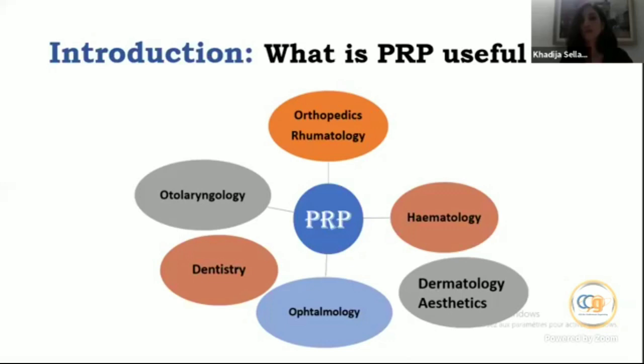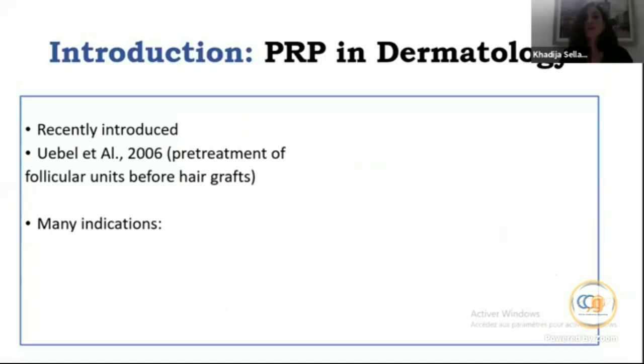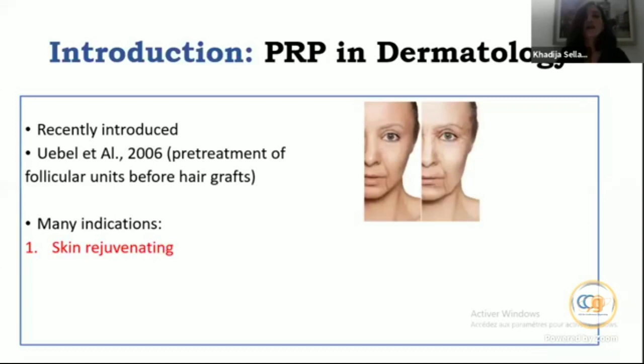These different growth factors and cytokines can accelerate tissue repair in different parts of the body, such as the liver, bones, tendons, cartilage, and of course the skin. In dermatology, PRP was recently introduced. The first experience was in 2006 with Uebel et al., and the indication was pre-treatment of follicular units before hair grafts — with excellent results.